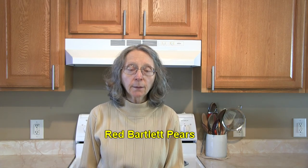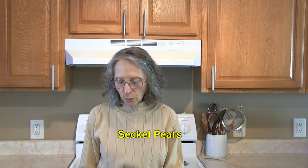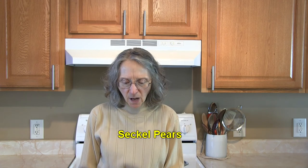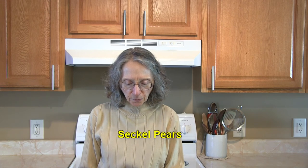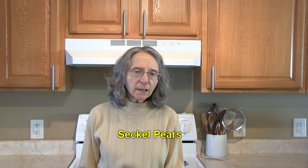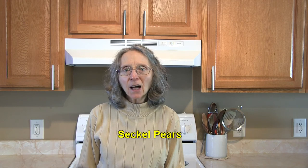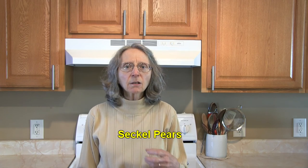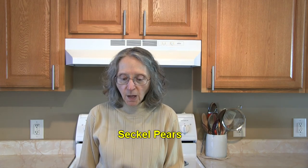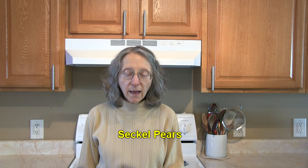Then there's Seckel pears. They're very small and kind of fat on the bottom with a short neck, and their skin is usually an olive green with some dark blush. They're in season from September through February. Because they're small they're often overlooked by shoppers, but they make a great snack or little treat to pack in a lunch, especially for children. They also make a lovely addition to a fruit salad and can even be canned whole.